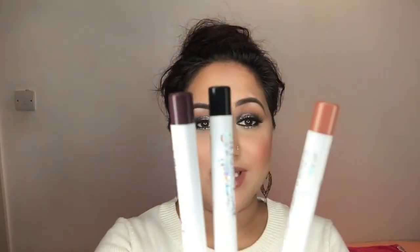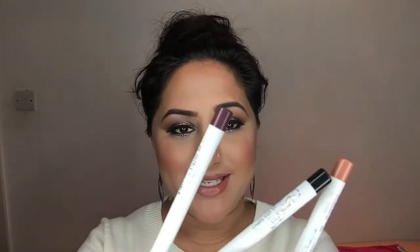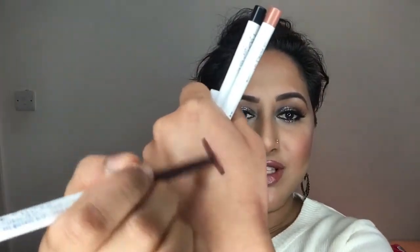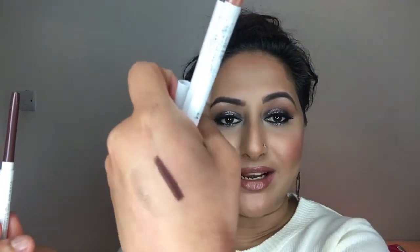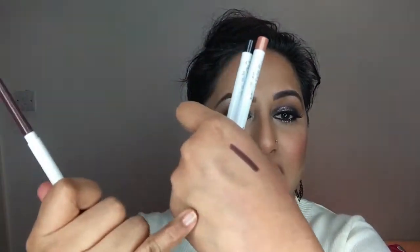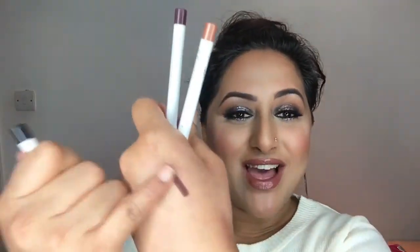So I'm going to start off with eye pencils first, and I've only got three. This one is Get Paid, this one is Swerve, and this one is Call Me. So I'll do swatches of these and show you. So this one is Call Me, which is a brown colour, and it's so creamy and glides on so nicely. Please ignore the other swatches — I've been doing a Declutter With Me session as well, which will be going up pretty soon. Some of the stains haven't come off no matter how many times I've washed. So that is Call Me.